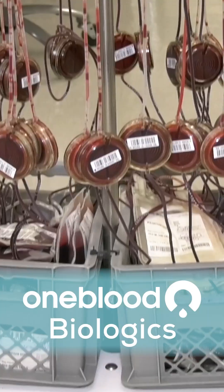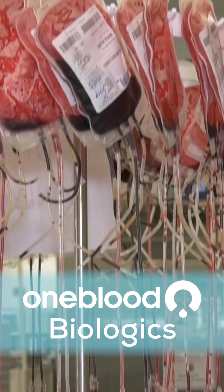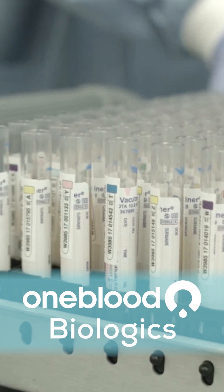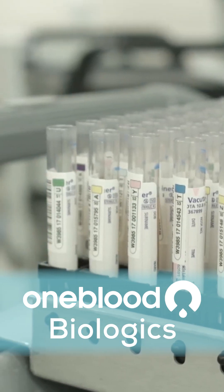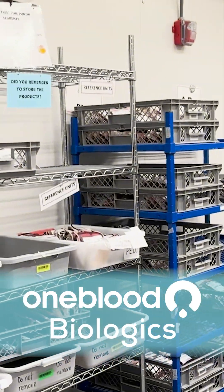The red blood cells are filtered to make sure there aren't any white blood cells left inside. At the same time your blood is being processed, it is also being tested to make sure it is safe. And if the units pass the test, the red blood cells are labeled and head to this large refrigerator.